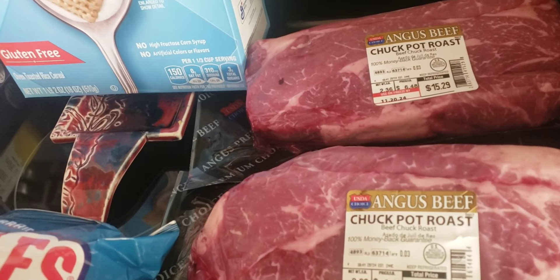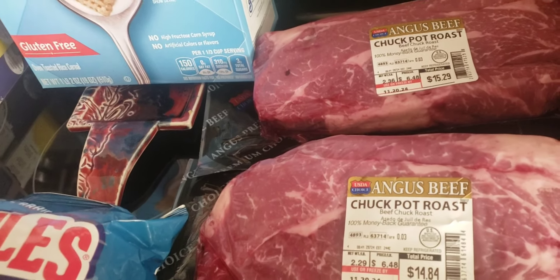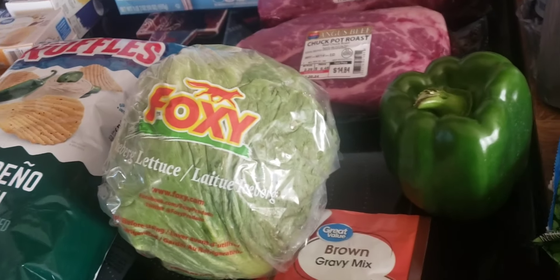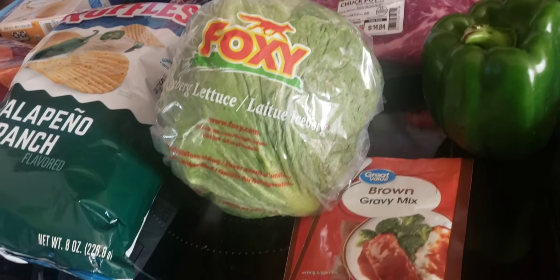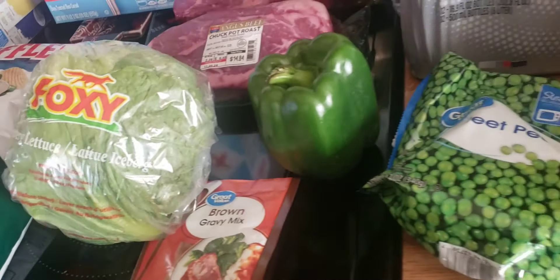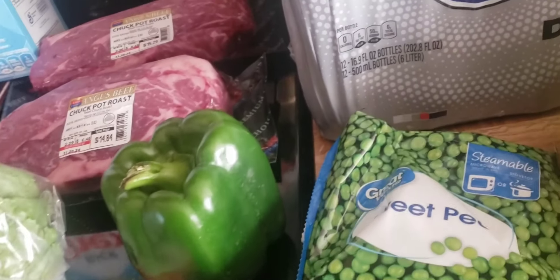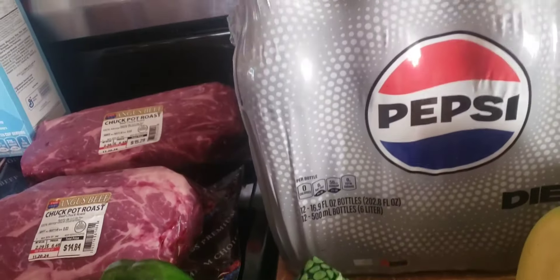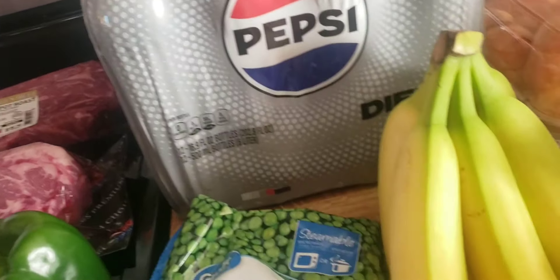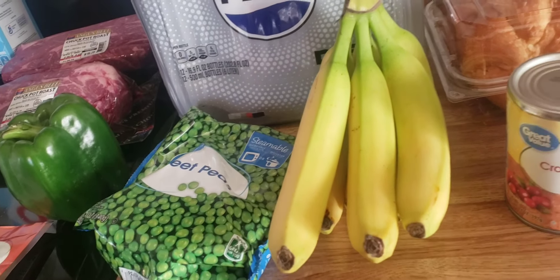Two chuck pork pot roasts, a head of lettuce, a green bell pepper, two packs of brown gravy mix, a bag of sweet peas, a 12-pack of diet Pepsi, and my weekly bunch of bananas.